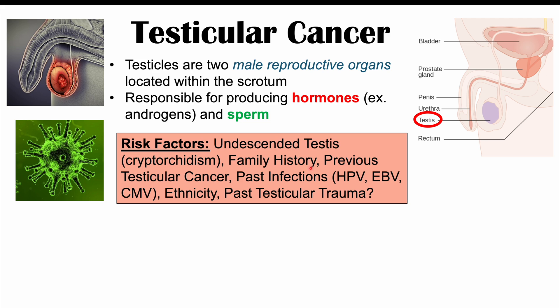Having a family history of testicular cancer is also another risk factor. If the patient had a previous testicular cancer of one of their testicles, the other testicle also has an increased risk for having cancer as well. Having past infections with human papillomavirus, Epstein-Barr virus, and cytomegalovirus have all been shown to potentially increase the risk of having testicular cancer. There was some question whether or not past testicular trauma was a risk factor, but the evidence for this is not strong.